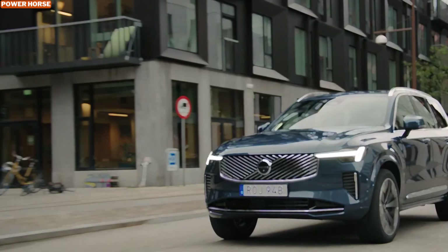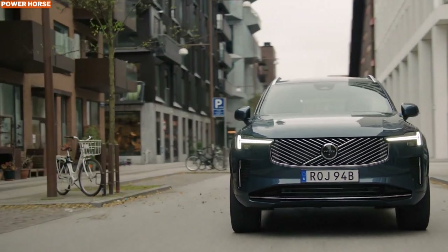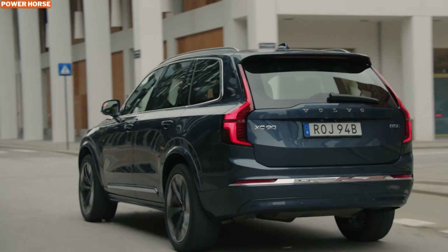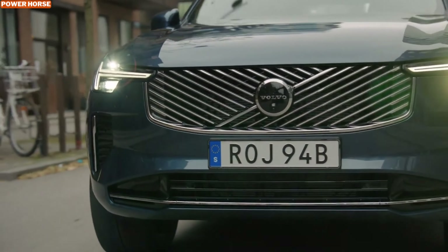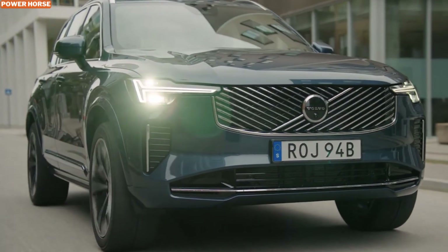Let's explore what makes this vehicle stand out in a crowded luxury SUV market. Under the hood of the Volvo XC90 B5 lies a 2.0-liter turbocharged gasoline engine that produces a respectable 250 horsepower. This engine, paired with an 8-speed automatic transmission and Volvo's signature all-wheel drive system, ensures a smooth and capable performance in everyday scenarios.